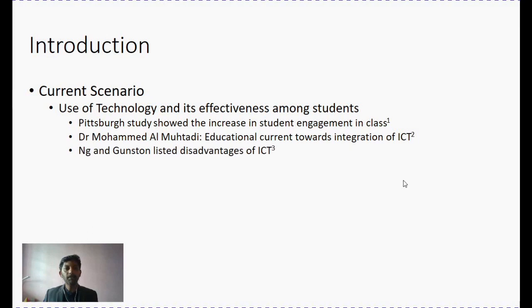However, some studies — for example, those done by Ng and Gunstensch — listed out a lot of disadvantages of integrating ICT. They showed how ICT can disrupt students' learning and how students should be very responsible for them to engage in such an independent learning process. So we have articles both for and against this particular concept of integrating ICT into a learning environment.